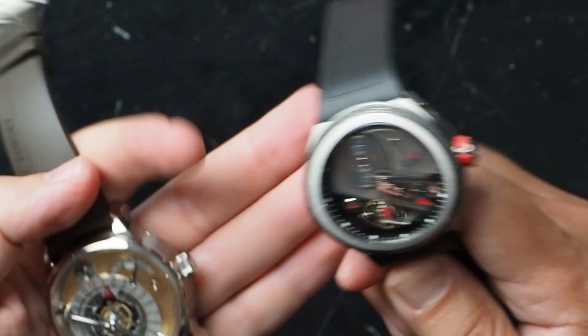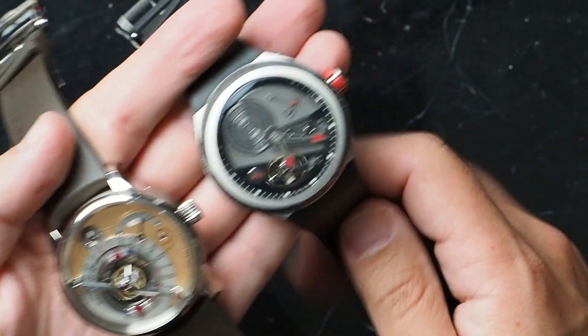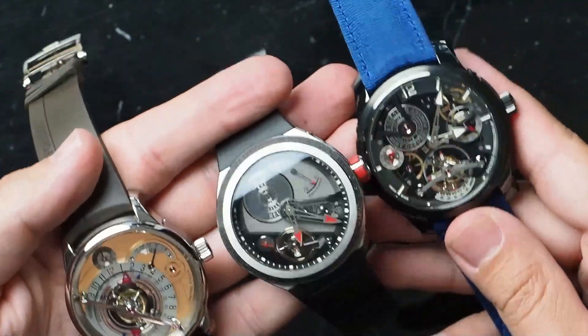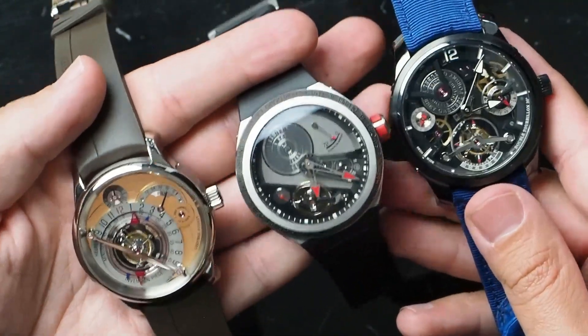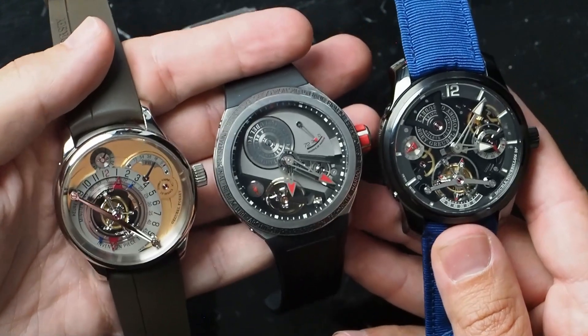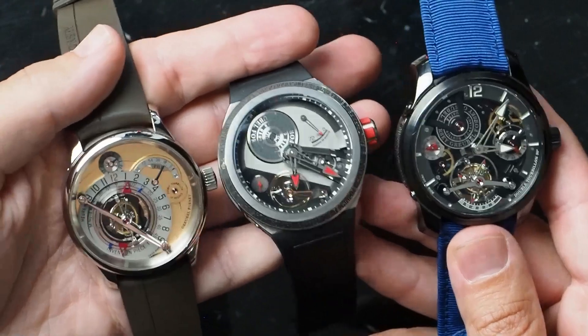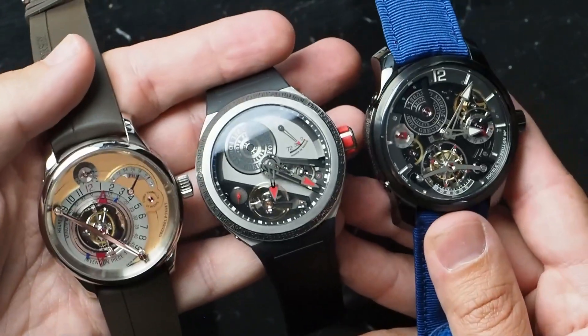Let me show you all of them together, because you rarely get to see three Grubel Forseys in the same place at the same time. All three of these show exactly what makes this brand great: three-dimensional mechanical inventions finished like nothing else in the world is finished.